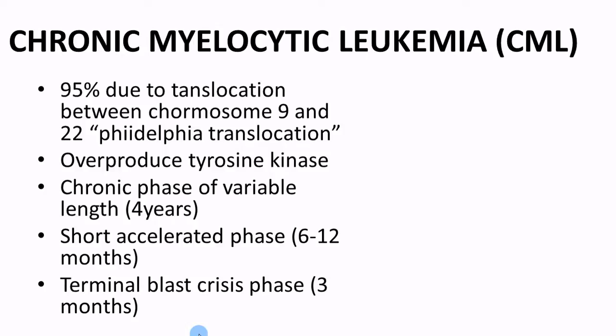Then comes a short accelerated phase, which can last for six to twelve months. This is where they'll get worsening anemia and progressive thrombocytopenia — where they're not making enough thrombocytes. Splenomegaly gets worse. It almost looks like it's shifting into an acute phase. They start cranking up things like basophils, their bone marrow blasts start cranking up, and all these symptoms really start piling on.